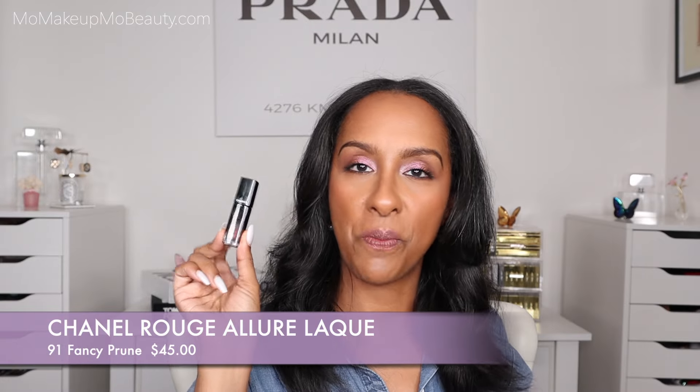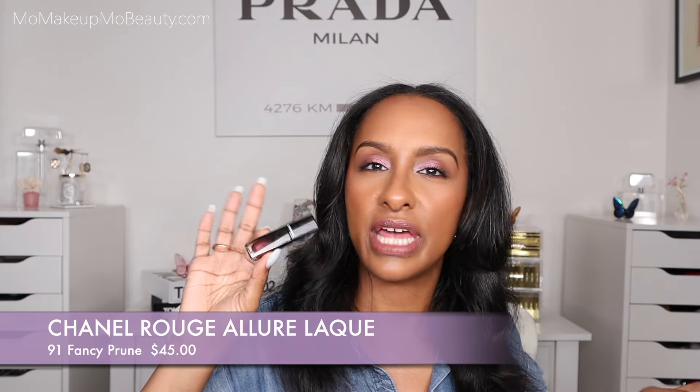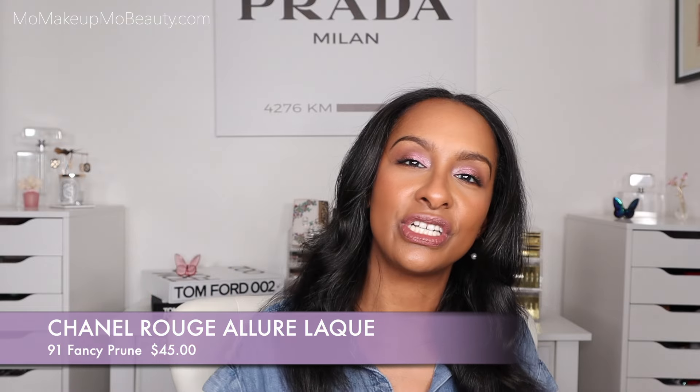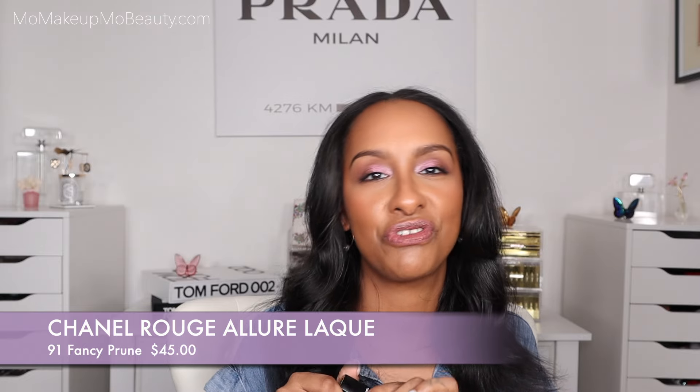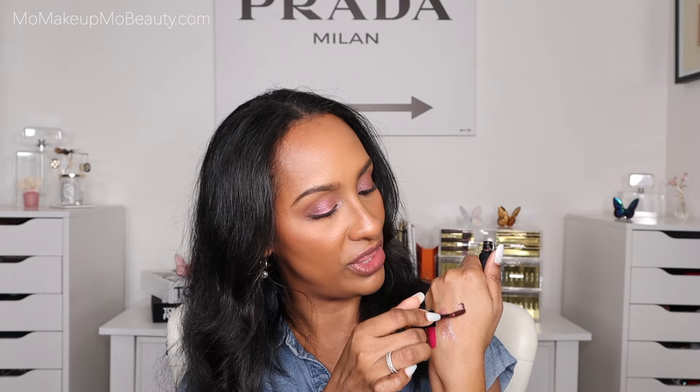The Rouge Allure Lac from Chanel — I have a ton of these. This is such a lightweight liquid lipstick formula that is so easy to wear. This one in particular is from the Holiday Collection, and it's in the shade Fancy Prune. Wait till you see the color — I think they really nailed it with the name. It's so pretty, actually a really pretty color. Long wearing, comfortable, and nice and shiny. It's a step outside of my traditional nude colors or soft pinks. Packaging is really nice, we love the doe foot applicator, and they feel like nothing on the lips.